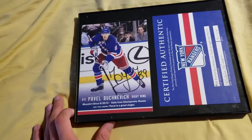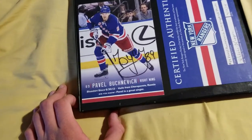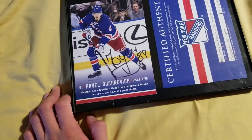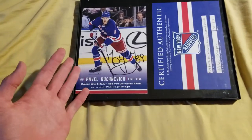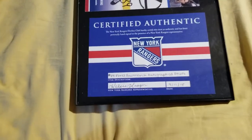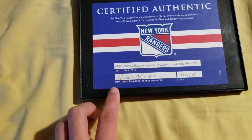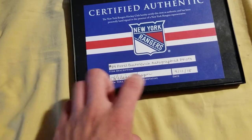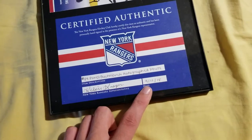This is a current Rangers player if you didn't know. Clearly it's signed — Pavel Buchnevich, I think that's how you pronounce it. This is just kind of cool. It's an actual autographed piece. It has its certified authentic thing here. You can see the autographed photo, and then it has the representative signed it.